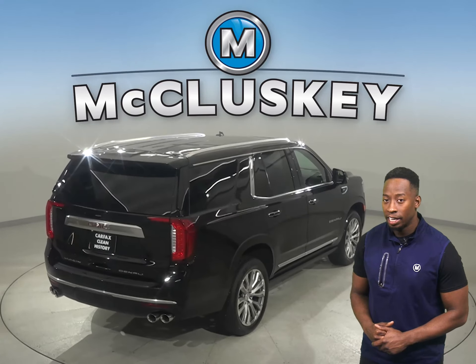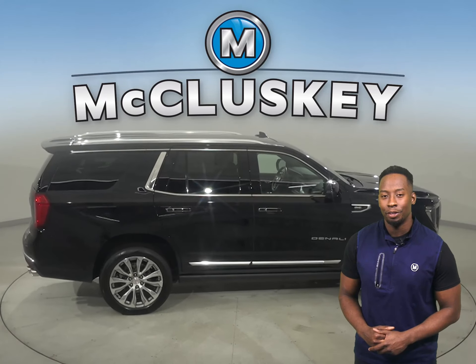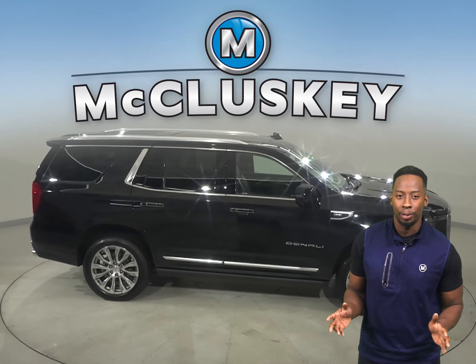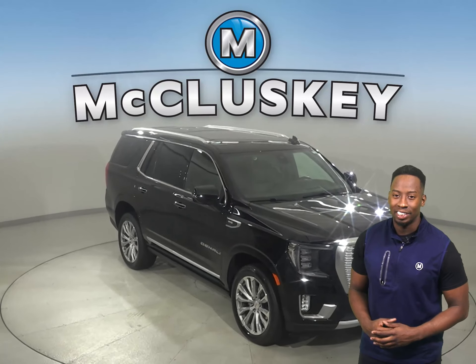The front seats are even heated and powered. There's a tow package and a backup camera. This vehicle has everything you need to tackle any kind of terrain, such as four-wheel drive, ABS brakes, and traction control. Plus, three rows of seating.